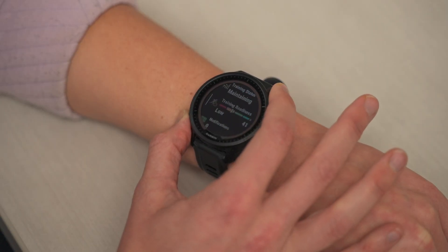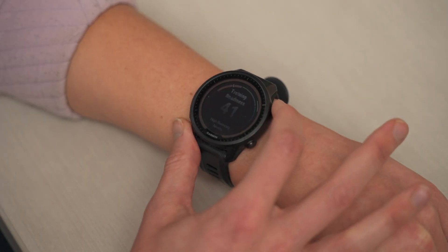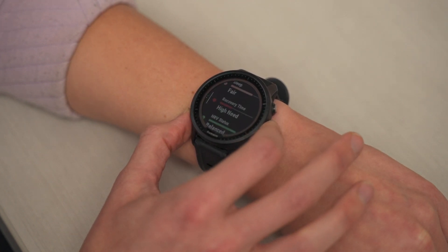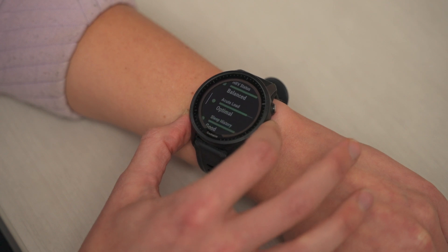To determine if your Garmin smartwatch is compatible with this feature, simply click on the link in the description below. And for more information on training readiness, head on over to the Running Science page through our Garmin.com website.